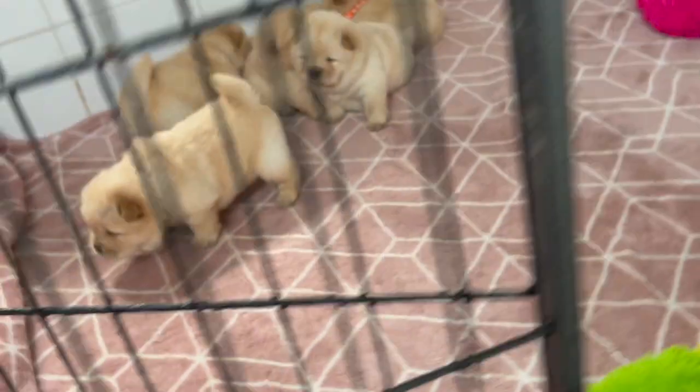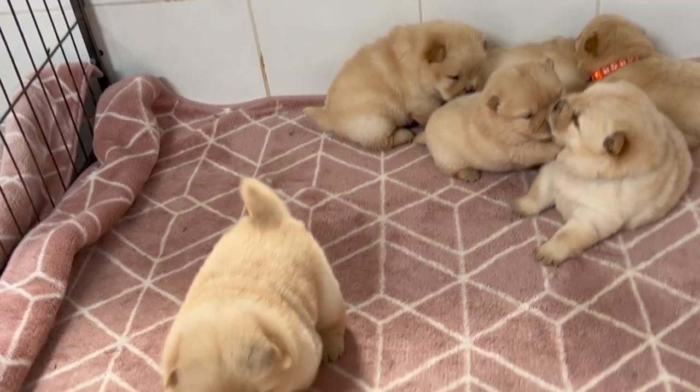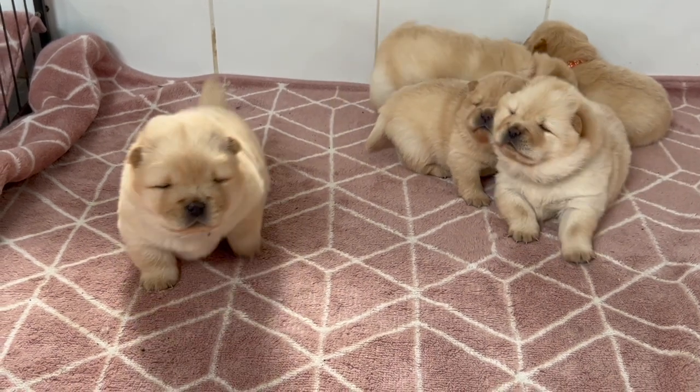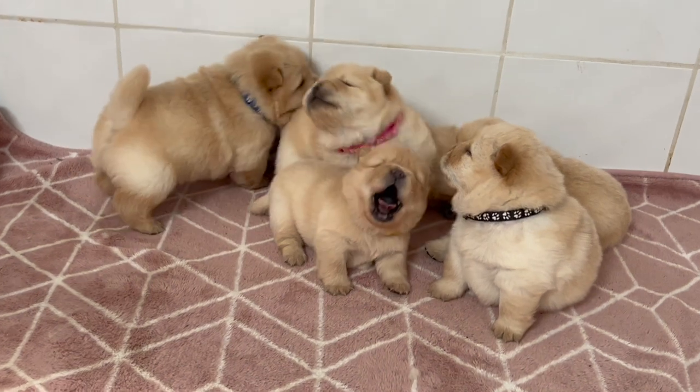So that's these guys. Now I'm going to introduce you over here — this is Sweet's litter. These guys are three weeks old today and there are six of them.